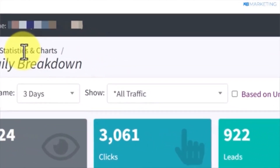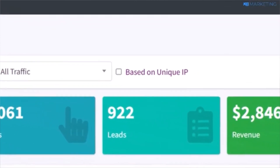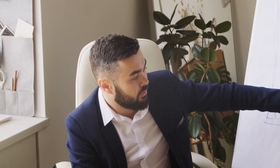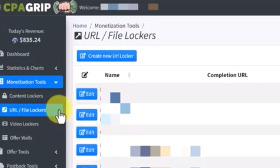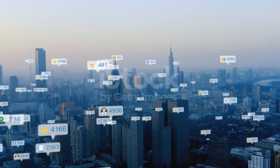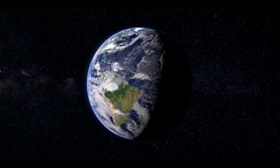In order to succeed in promoting anything online, it's crucial to generate views and clicks that convert into leads and ultimately result in sales. The current approach is both simple and effective, providing you with the potential to earn $835 in just one day. The method revolves around collecting email addresses, making it beginner-friendly and applicable worldwide.